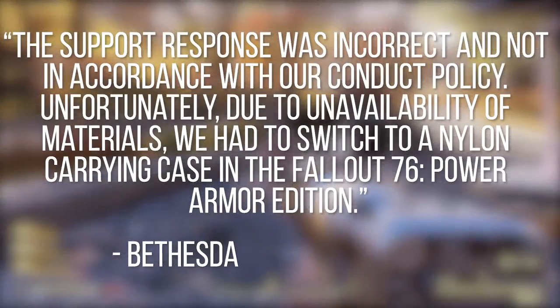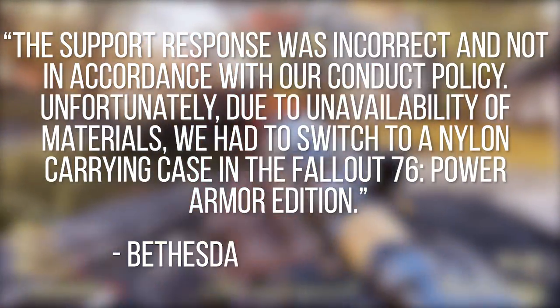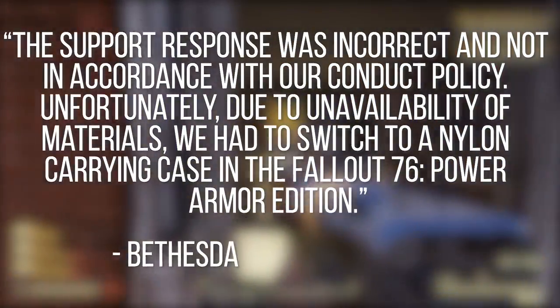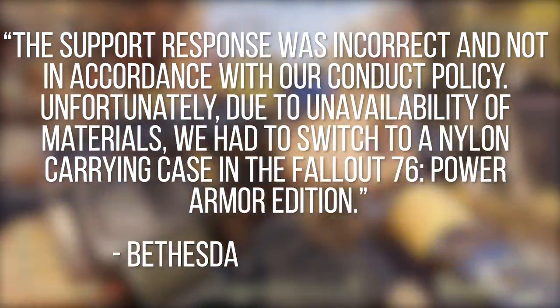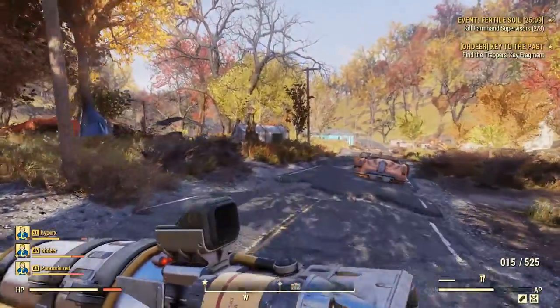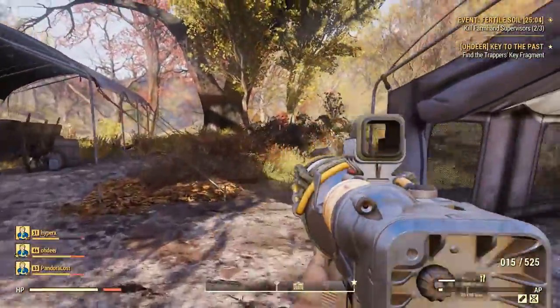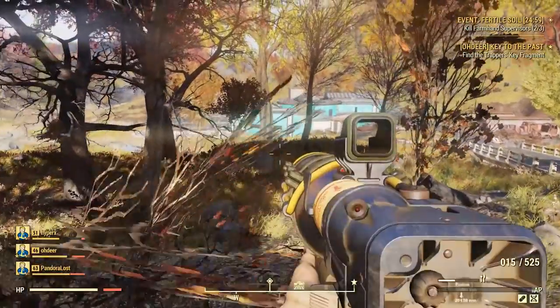But even beyond that, they also said the support response was incorrect and not in accordance with their conduct policy. Unfortunately, due to unavailability of materials, they had to switch to a nylon carrying case. Does anyone actually believe that? I think most of us would agree it was probably a cost move. And if now, just a few months later, suddenly all of the materials are back again — did they all just appear out of thin air? Was there some mass canvas shortage six months ago that isn't present anymore?